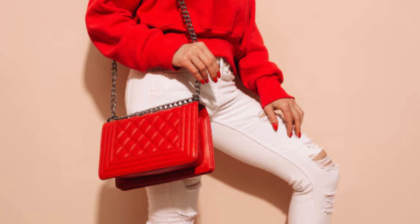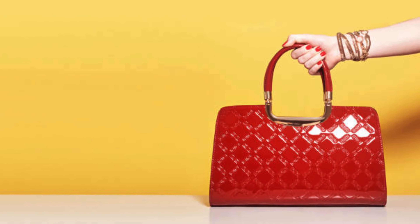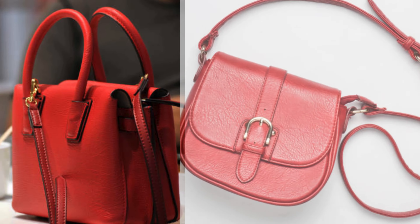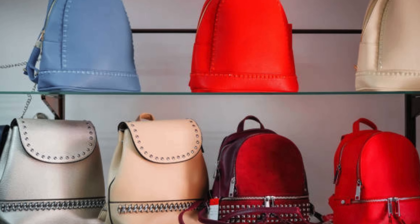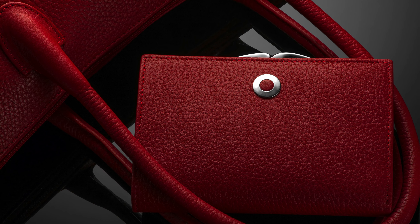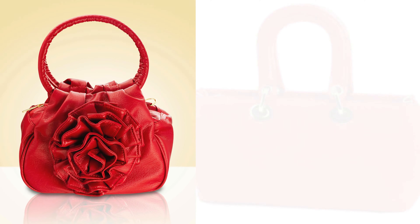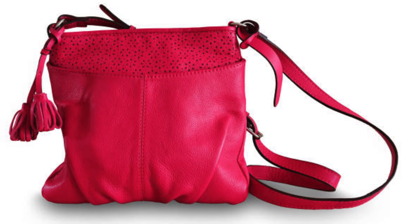Number two: the timeless classics. First up, let's talk about the timeless classics that never go out of style — the red tote bag. A spacious and versatile choice for everyday use, whether you are headed to the office or a weekend getaway, a red tote adds a touch of sophistication to your look.